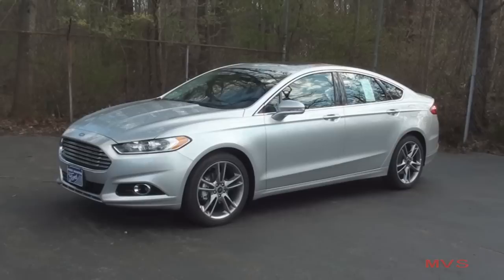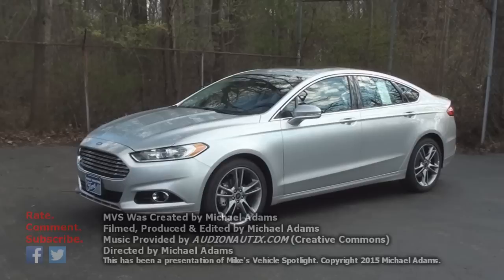And that concludes today's MVS on the 2016 Ford Fusion Titanium. Thanks for watching, and I'll see you next time right here on Mike's Vehicle Spotlight.